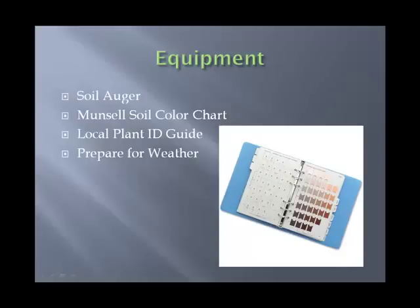As far as equipment, you're going to need a soil auger, a Munsell soil color chart, local plant ID guides, and definitely be prepared for the weather. We work rain or shine, so be prepared, along with other field gear. We cover the specifics when you sign up.